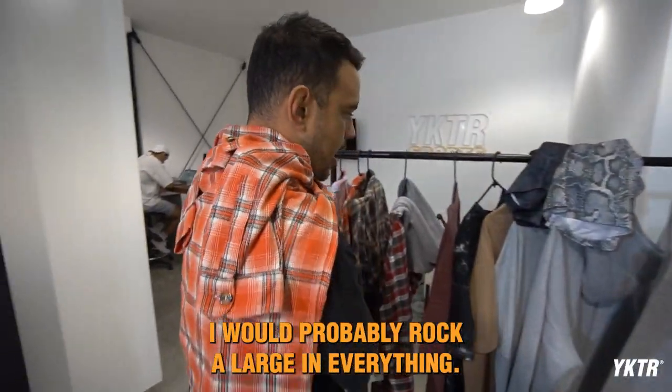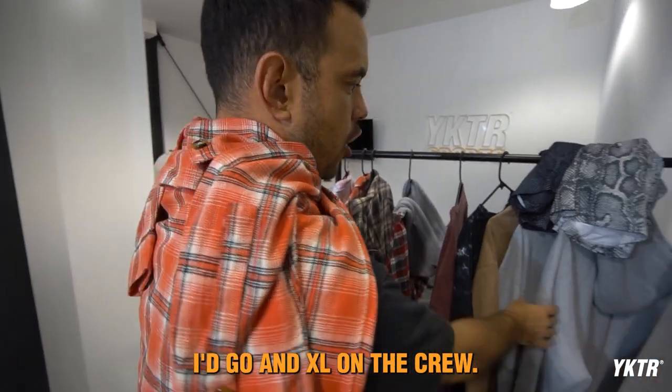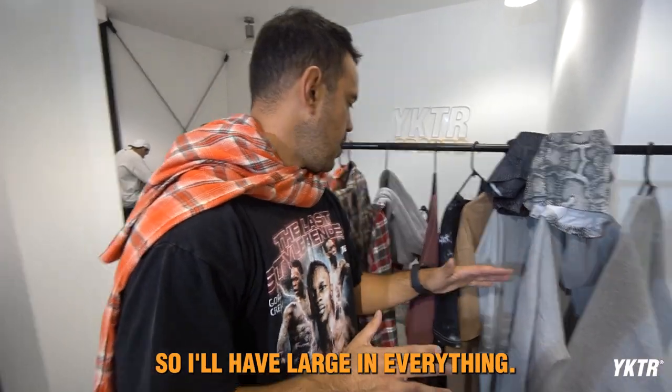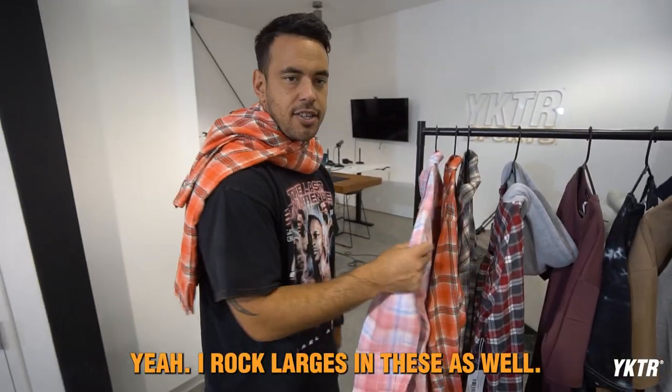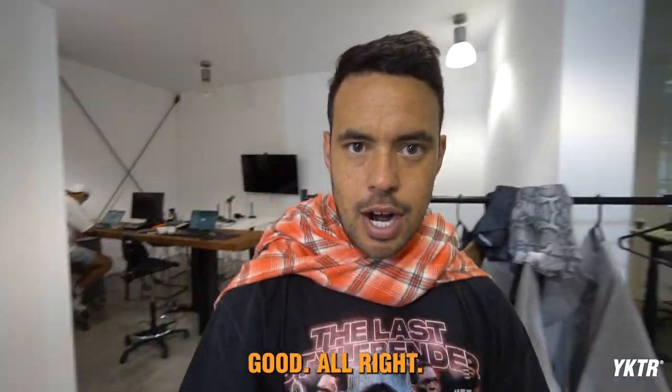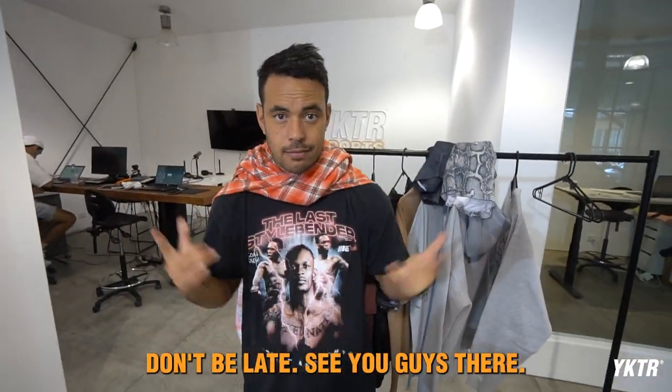In terms of sizing breakdown, I would probably rock a large in everything. I'd go an XL in the crew — I like to wear my crew a little bit bigger. So large in everything — yeah, I rock large in these as well. Pretty much large everything. Drop is tomorrow at 6 p.m. — don't be late, see you guys there.